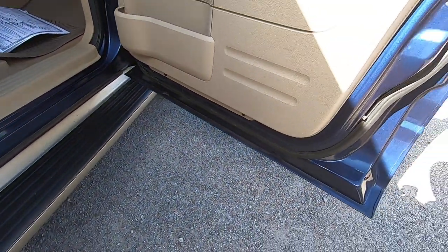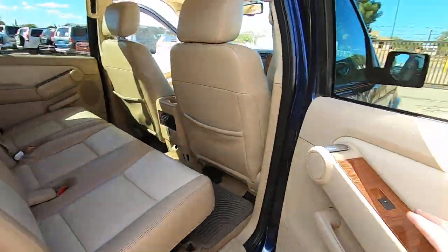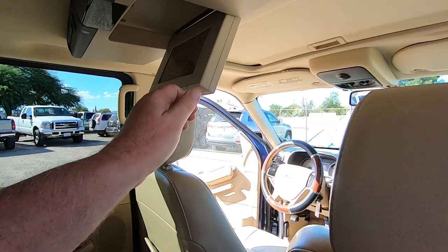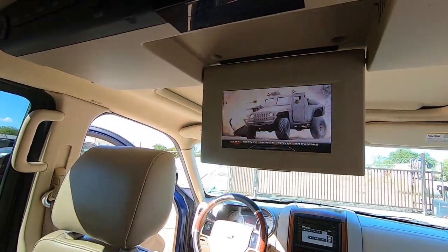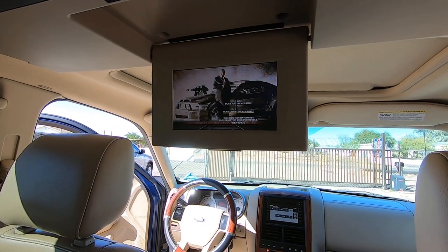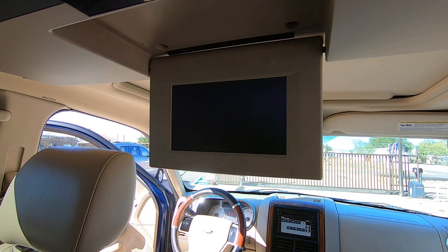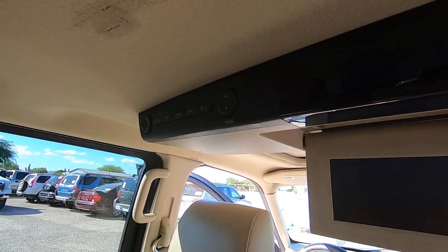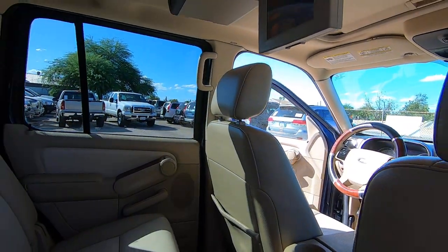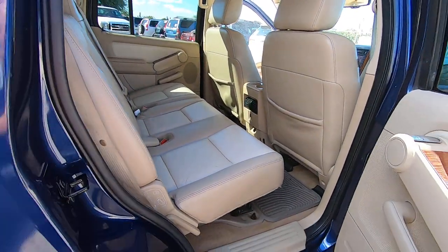I didn't practice with the DVD player — every DVD player does a different thing — but it is running right now. There's the DVD player right there. The headliner had a couple little holes and we had our repair guy come and fix those. It does have rear air conditioning back here that you operate from up front, so the kids can't do it themselves — which is a great thing.